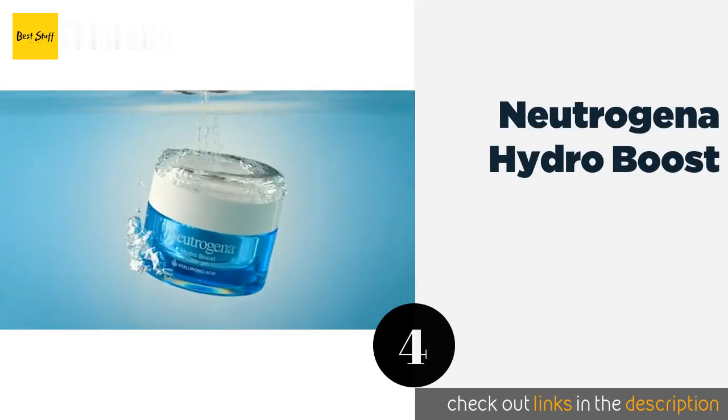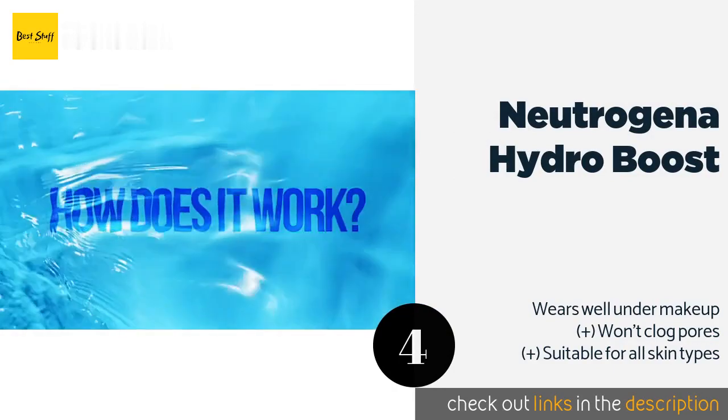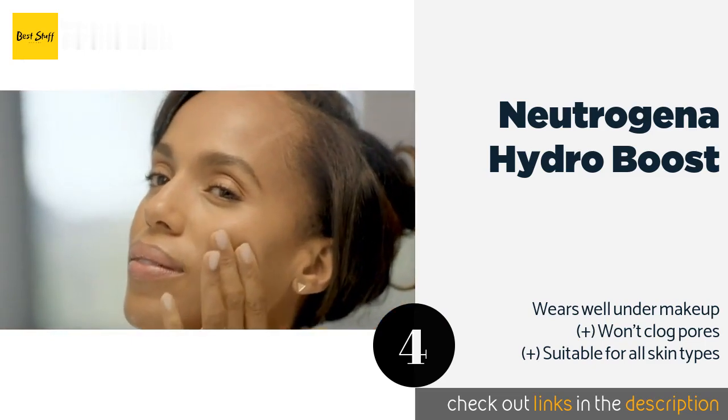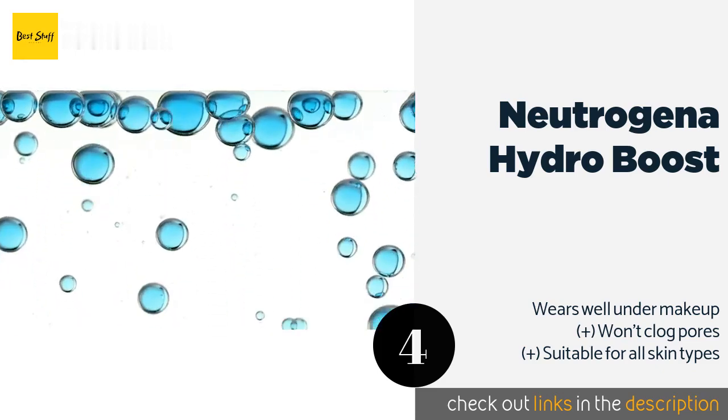The next product is Neutrogena Hydro Boost. Quench your skin's thirst with Neutrogena Hydro Boost, a non-comedogenic formula that relieves dryness to reveal a smooth, supple complexion. It's oil-free so it won't leave you looking shiny, and has a light fresh scent that makes it a pleasure to apply.